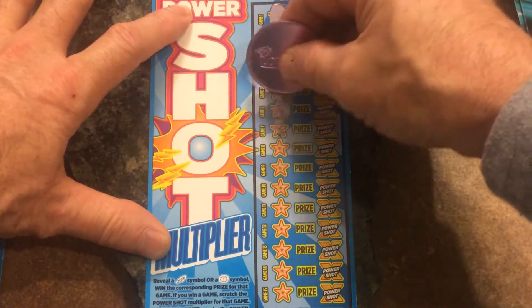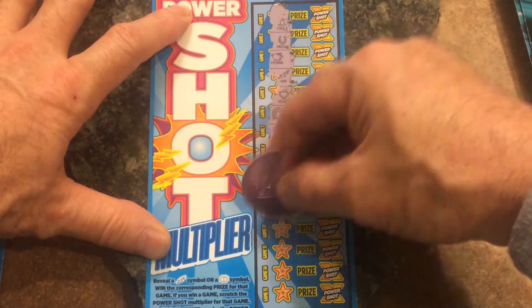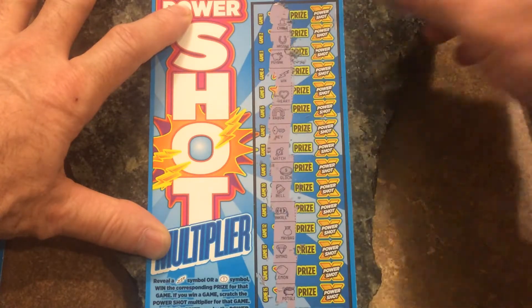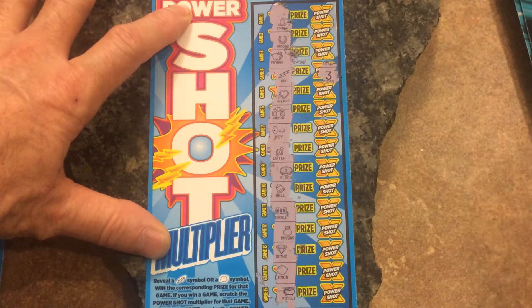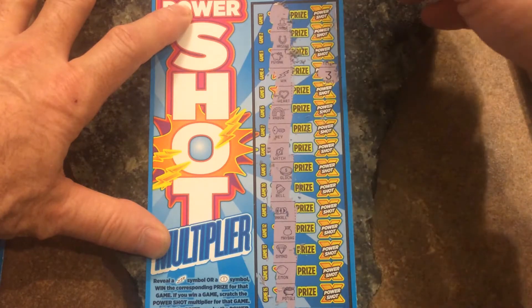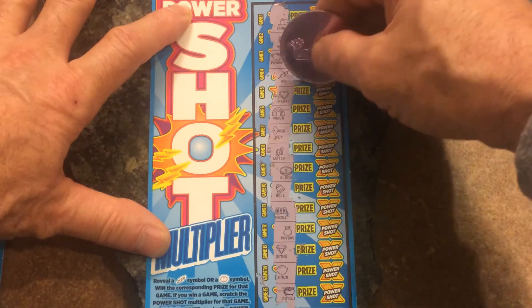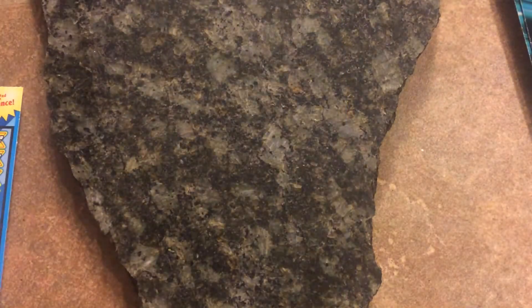Got a win! Looks like it's just the one lightning bolt — it's a win times three. From my experience I've only won $15 any time I've gotten the three times, but I believe you can get $30. I don't think you can get $90, so it's either $15 or $30. This time it's $15 again. No complaints, starting off good.